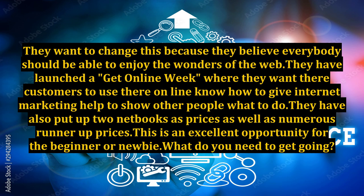They have launched a get online week where they want their customers to use their online know-how to give internet marketing help and show other people what to do. They have also put up two netbooks as prizes, as well as numerous runner-up prizes. This is an excellent opportunity for the beginner or newbie.